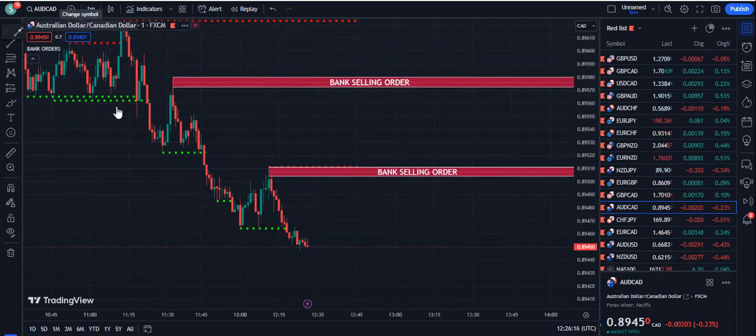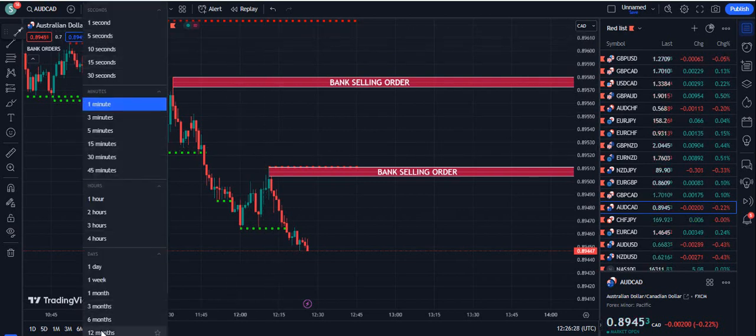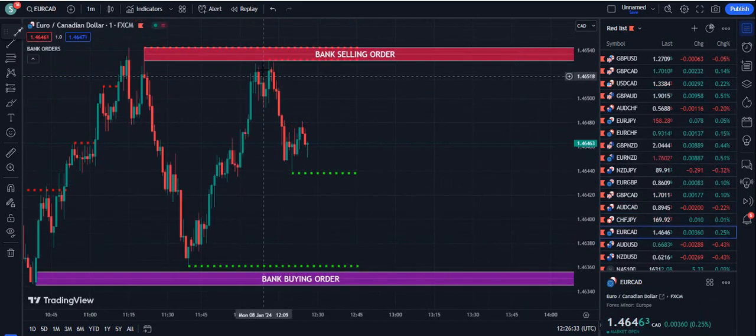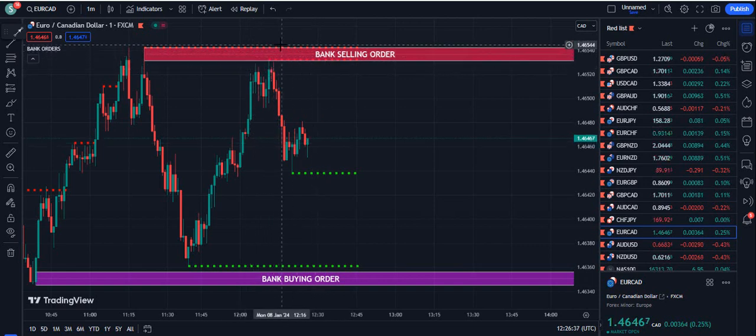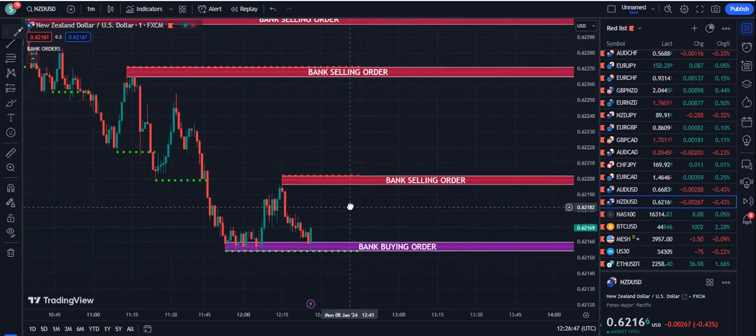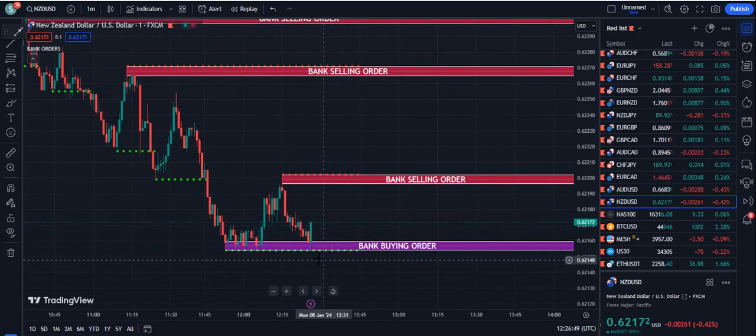If you get such setups on the one hour chart or the 15 minute chart — because this is not only a one minute indicator, I'm making this video just to show you the power of how it works on the one minute. This indicator works on all time frames available on TradingView. Here the price is rejected from the bank selling order plus the dotted red line — double dotted line, very strong.